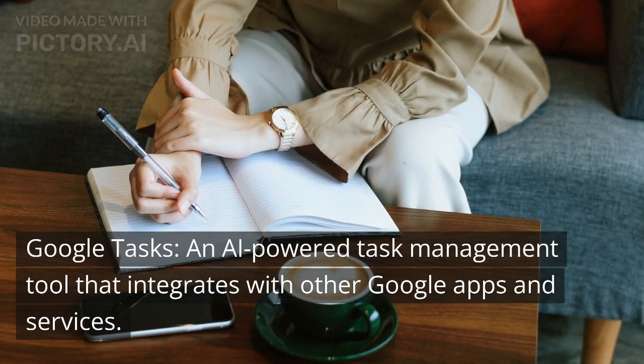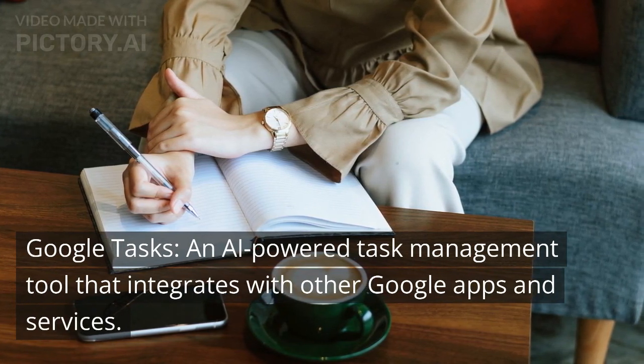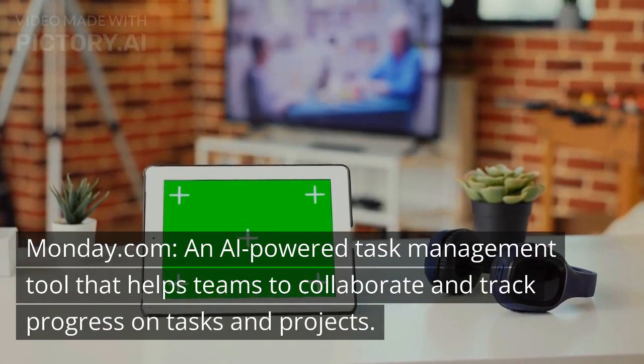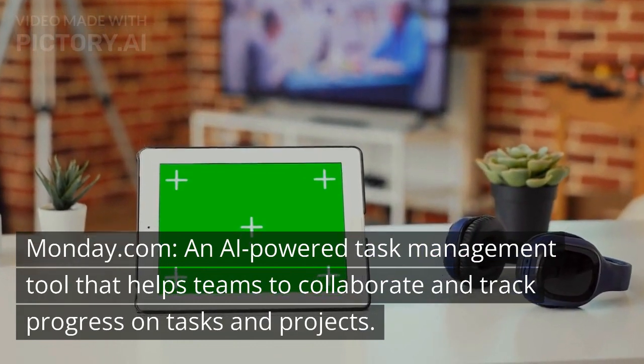Google Tasks, an AI-powered task management tool that integrates with other Google Apps and services. Monday.com, an AI-powered task management tool that helps teams to collaborate and track progress on tasks and projects.